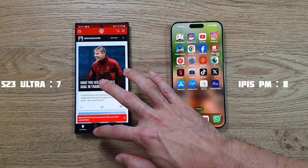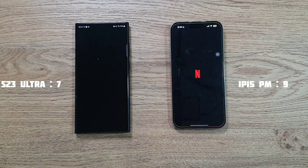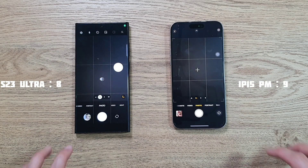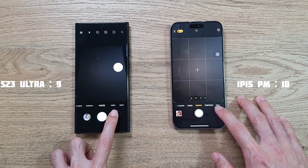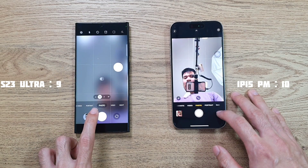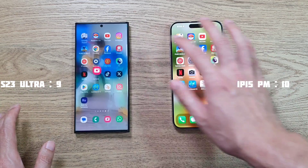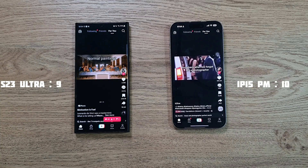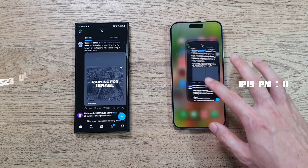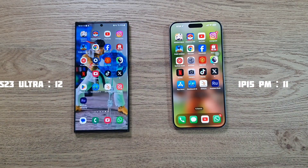On the Manchester United app, the iPhone 15 Pro Max finishes first, with the Premier League app slightly ahead on the iPhone. Netflix - the S23 Ultra finishes first. Camera app - switching cameras is not too bad on both. TikTok is very close on both phones. On X (Twitter), the S23 Ultra edges ahead. Play Store - the S23 Ultra completes first.